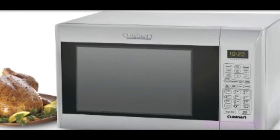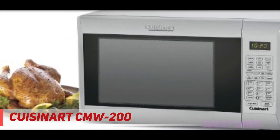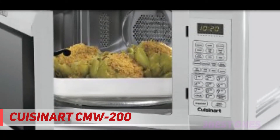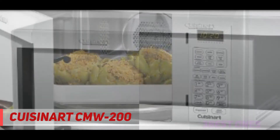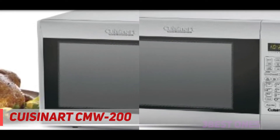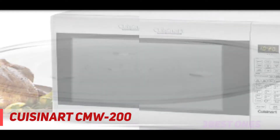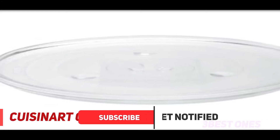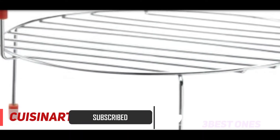Starting at number three, the Cuisinart CMW-200. The Cuisinart CMW-200 is there to make cooking a lot simpler. You can heat, barbecue, or cook a range of recipes on this convection microwave. With knowledge of its programs and highlights, you can maximize your cooking experience. Foods with raising agents or fluffy foods like soufflés ought not be heated with the fan on.